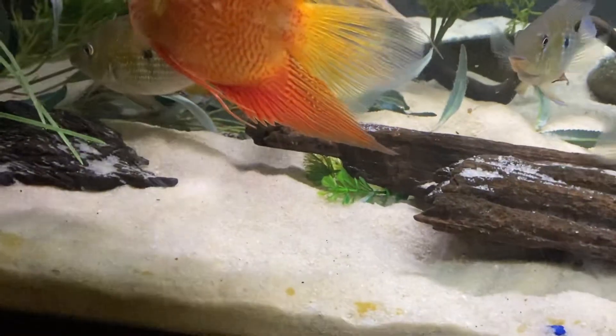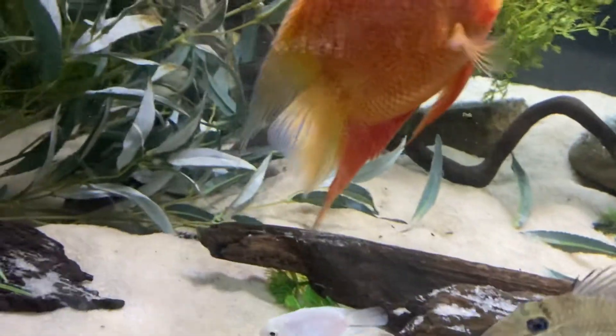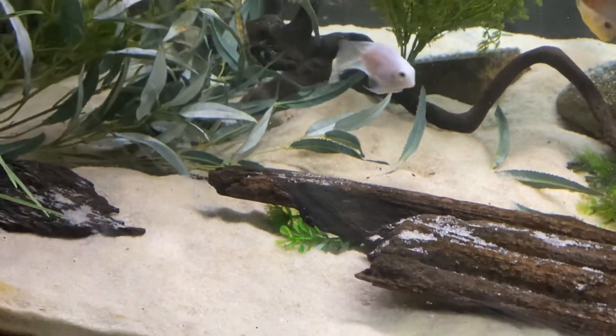He's just done really, really well in here. He's gotten along with the other two catfish too. He's hiding under there now, so I won't chase him too long.